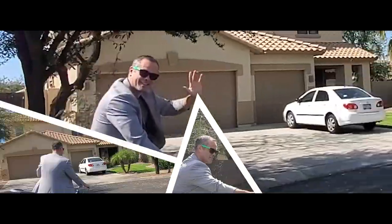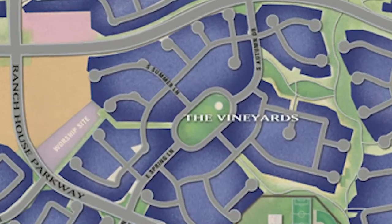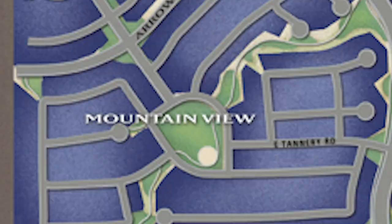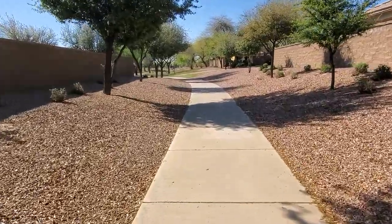You've tuned into one of the most comprehensive and up-to-date videos on this wonderful community on YouTube as of 2020. Power Ranch is home to about 33,000 residents living within about four square miles. There are 11 neighborhoods, each built around a central park which acts as the hub for neighborhood activities such as sports competitions and neighborhood get-togethers.